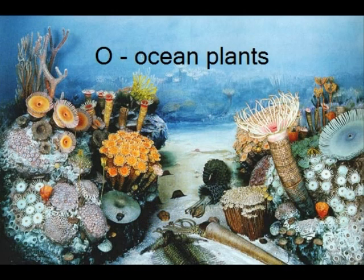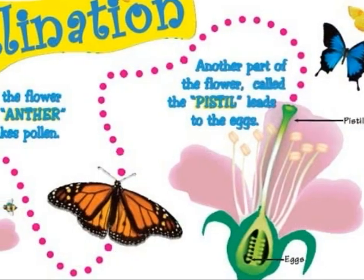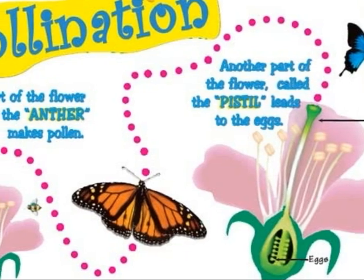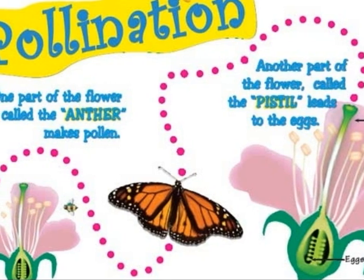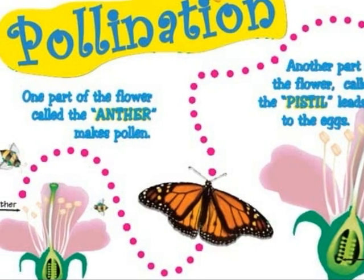Ocean plants are plants that are found closer to the ocean surface where sunlight can reach them. This is because plants need sunlight for energy. When wind blows, the pollen goes to another flower and sticks on the stigma. After pollination, seeds can be made.